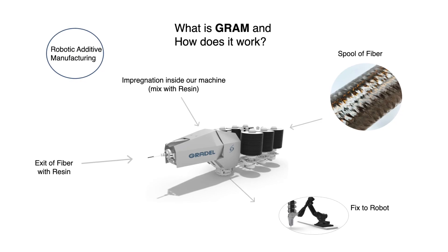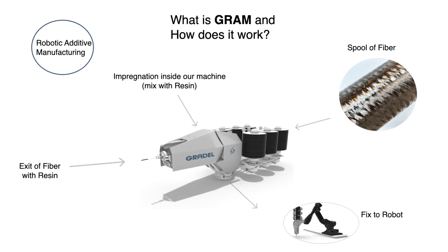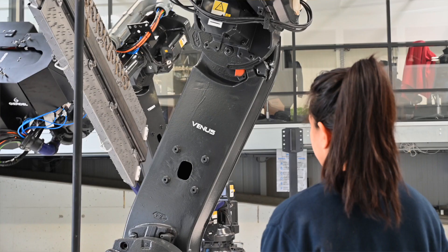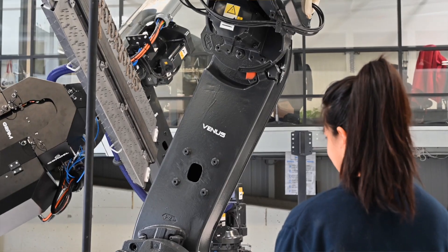We developed GRAM, which is Gradel Robotic Additive Manufacturing. It's a machine and a method where we combine natural fibers and a bitumen resin. This mix can generate a very rigid and structural part.